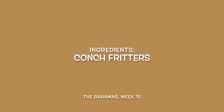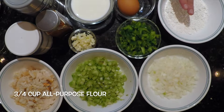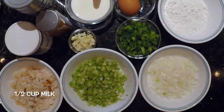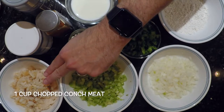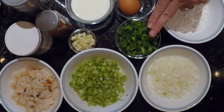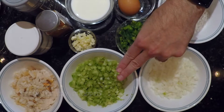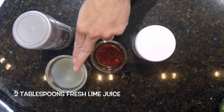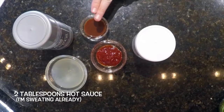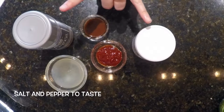First, for our conch fritters, we have oil for our deep fryer, three-quarter cup all-purpose flour, one egg, a half a cup of milk, cayenne pepper, salt and pepper to taste, one cup of chopped conch meat, one half of an onion chopped, one half of a green bell pepper chopped, two stalks of celery chopped, and two cloves of garlic chopped. For the dipping sauce, we have two tablespoons of ketchup, two tablespoons of lime juice, two tablespoons of hot sauce — or less if you don't want it that hot — and salt and pepper to taste.